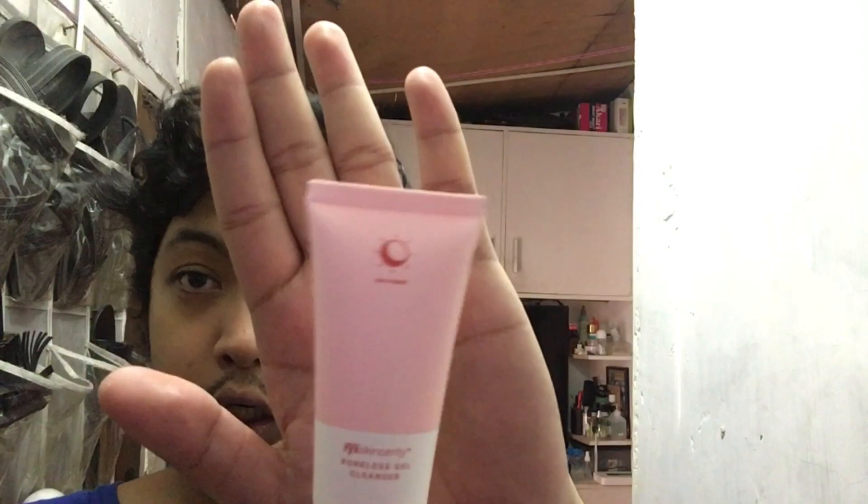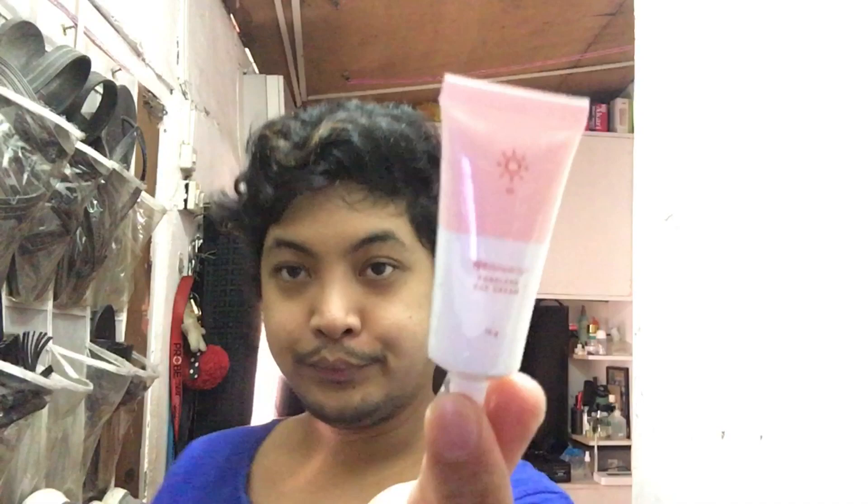So ang box, ang inclusions ay the Poreless Gel Cleanser, tapos ang Poreless Toner, tapos meron siyang kasamang dalawang cream — ang Poreless Night Cream at ang Poreless Day Cream. Kaka-start ko lang gumamit nito, actually kagabi kaya bukas na siya. Since kakigising ko lang, magamit na tayo para fresh — let's do this!